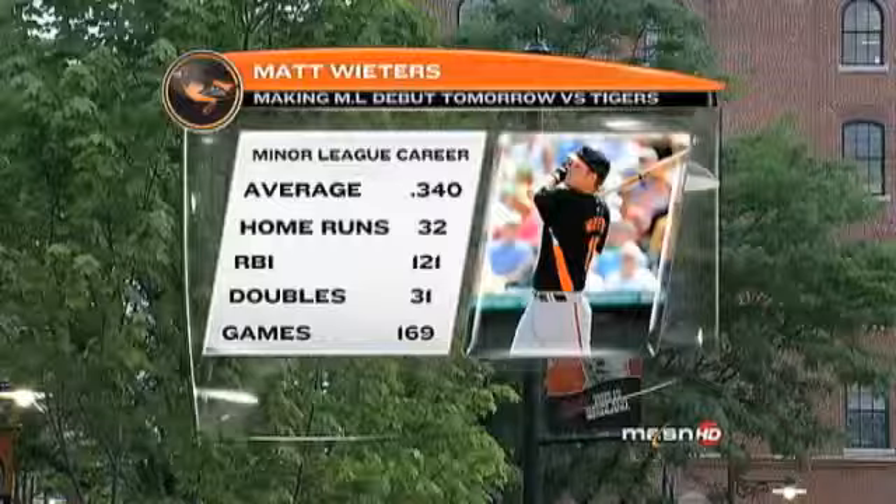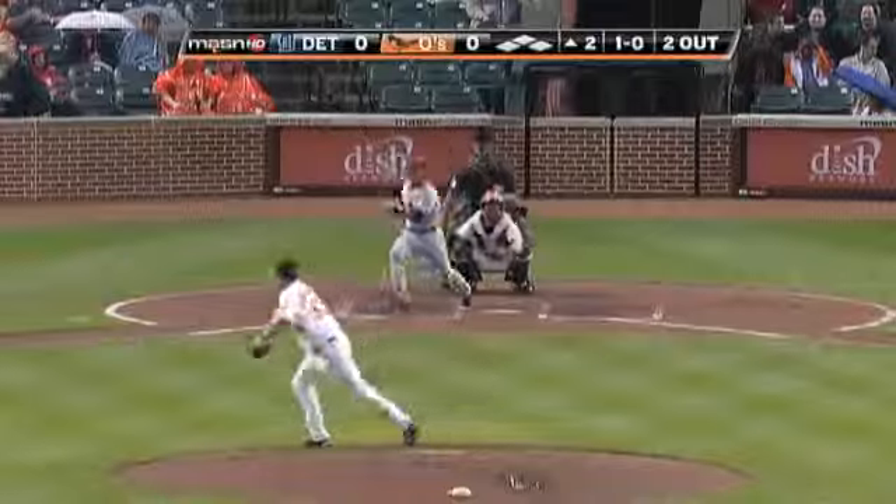3-2 delivery down to third base. Melvin Moore. And a .340 average — a big powerful switch hitter — down to first base.